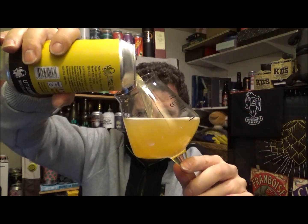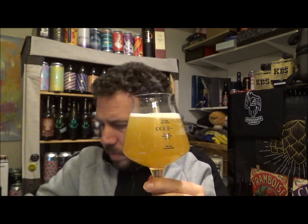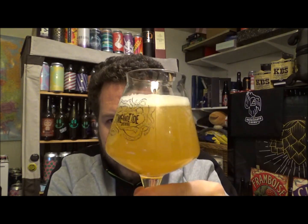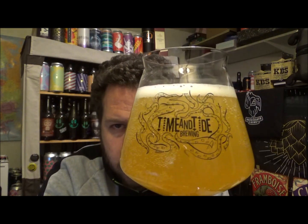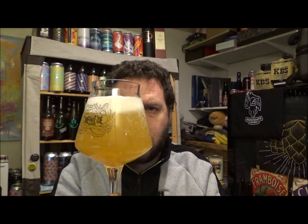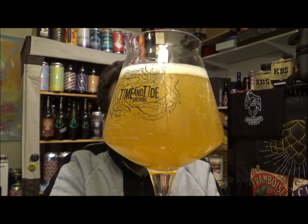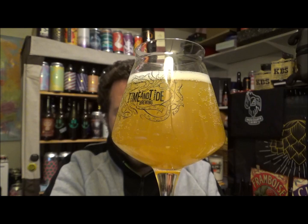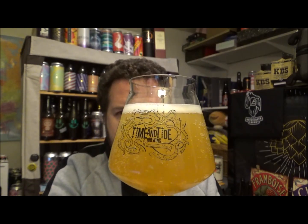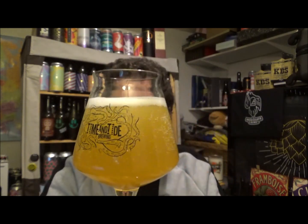I've seen this around and thought I'd like to try it, so I purchased this at Moonshine Billy's in Ramsgate. In the glass it's a nice light, vibrant, lemony, light orange colour. Not much of a head — about half a finger of pure white head forming on top.